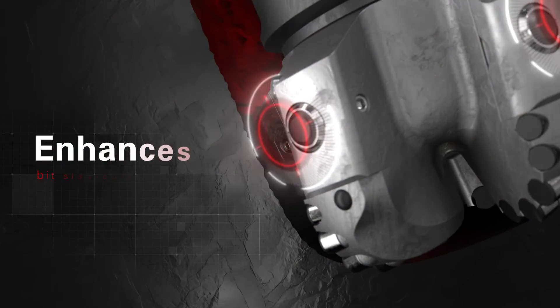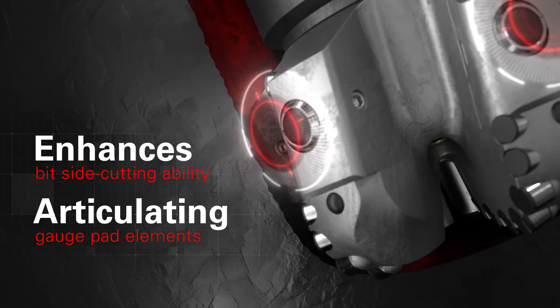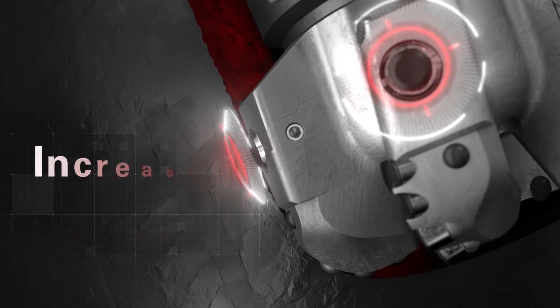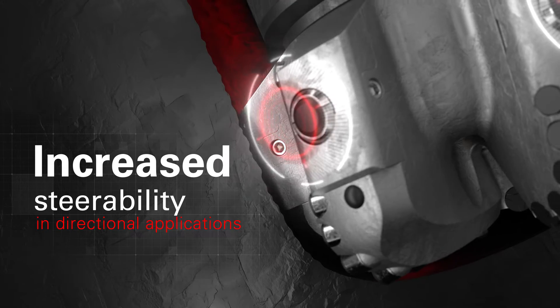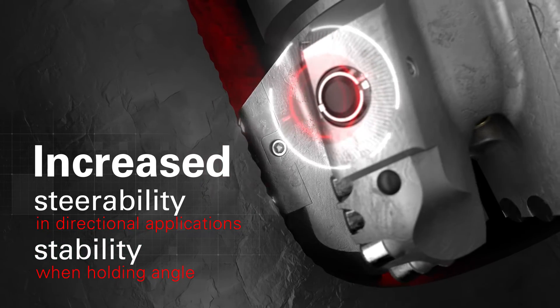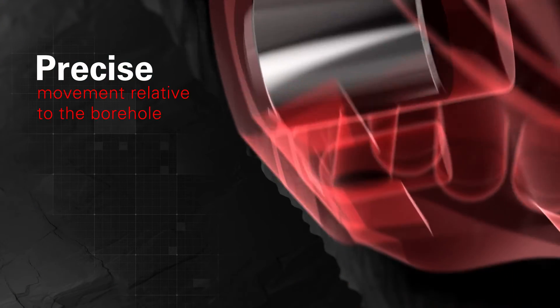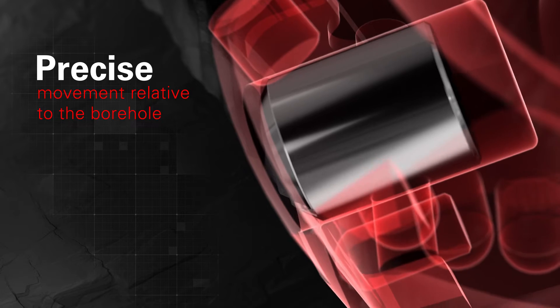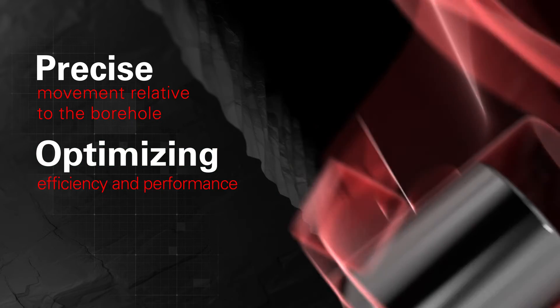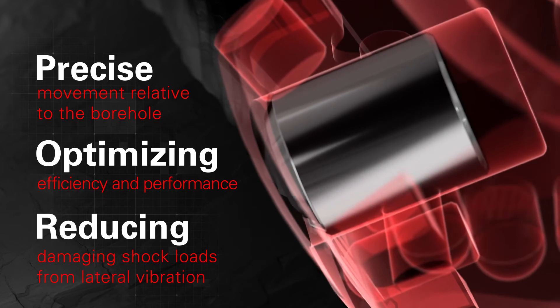Tracker enhances bit side cutting ability. Lateral forces from the BHA articulate the gauge pad elements, which allow for increased steerability in directional applications and increased stability when holding angle. Customized gauge pistons allow for precise movement relative to the borehole, optimizing efficiency and performance while reducing damaging shock loads from lateral vibration.